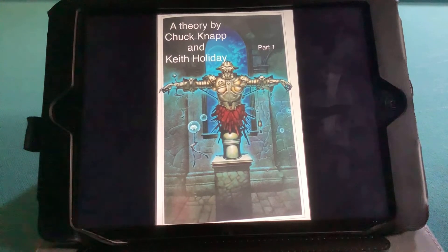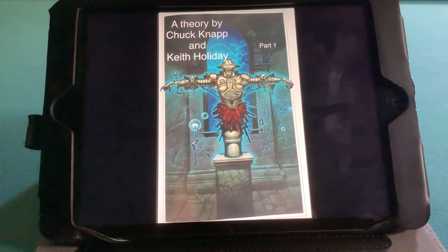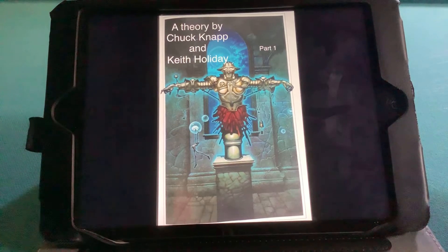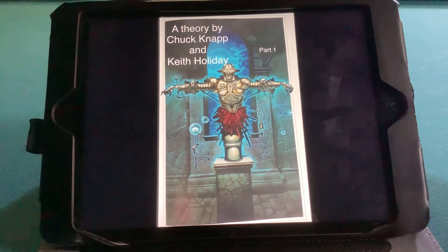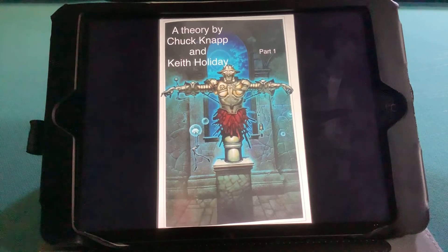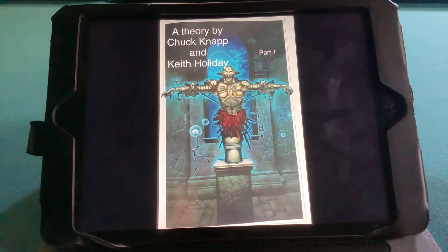This is a theory on the so-called Roanoke puzzle secret by Byron Price. Here is part one, as I call it. Part two I'm going to call the Roanoke side — I believe there are two sides to this puzzle. I'm Chuck Knapp, and my teammate is Keith Holliday. This is the Scarecrow Tin Man, as I call it, and there are references to the Wizard of Oz in this puzzle.